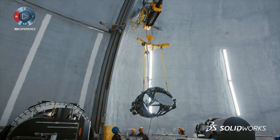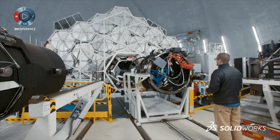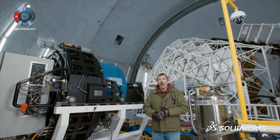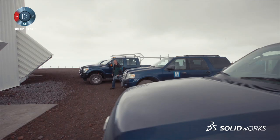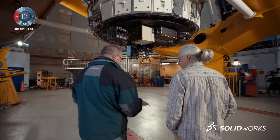The twin Keck telescopes are the most scientifically productive telescopes in the world. The suite of instruments at our disposal is really what makes a telescope useful — what information the astronomers can get out of the collected light. All of them these days are designed with SOLIDWORKS. Everyone here plays a critical role in our success. I'm just one single part — from the janitor that cleans the place to the PhD that analyzes the data off the telescope, we're all equally important.